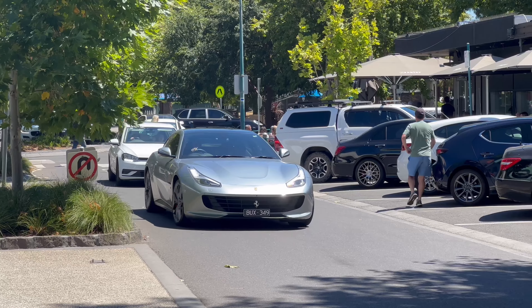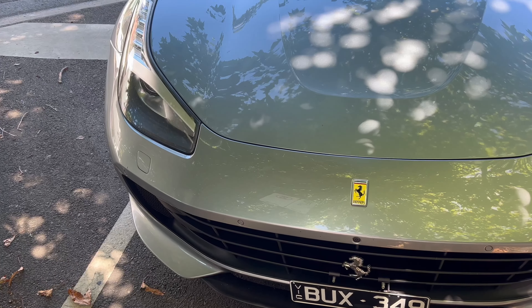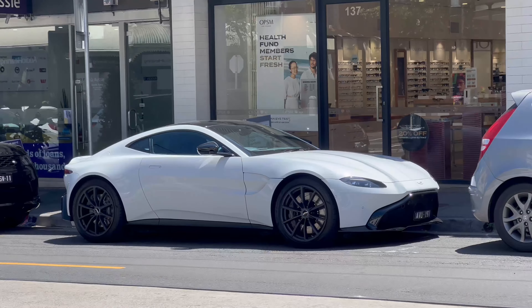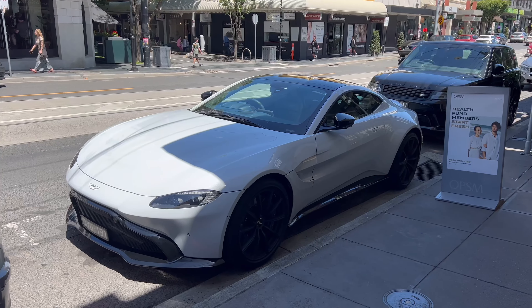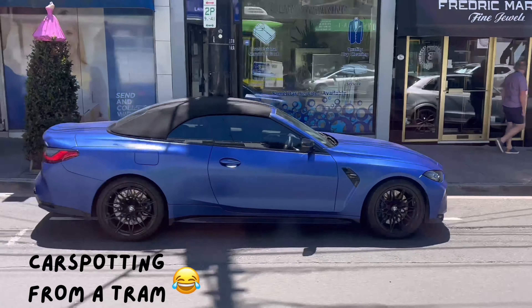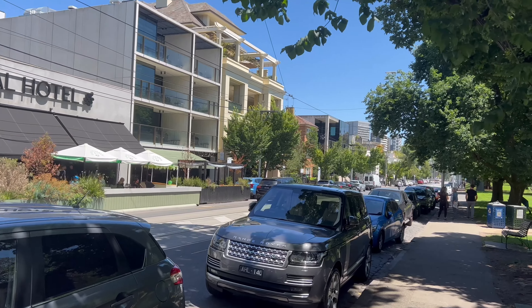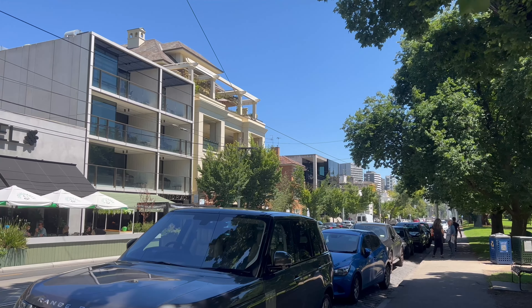We are now at Domain Road. I didn't get to video myself earlier because I caught a train straight from Church Street to here. I saw some pretty good cars on the way as well. It doesn't look like there's anything here yet, but I reckon there'll be lots of cars that come at some point.